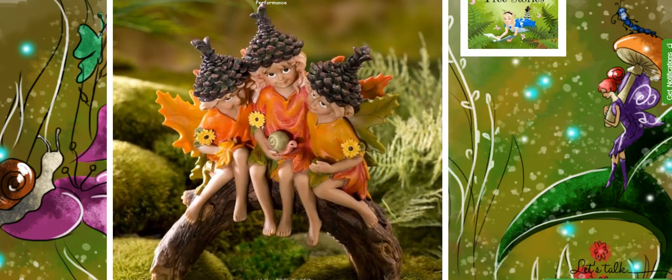And these pine cone fairies are so adorable. They are often seen playing with the gnomes and they love to share secrets of the fall season with the fairies.